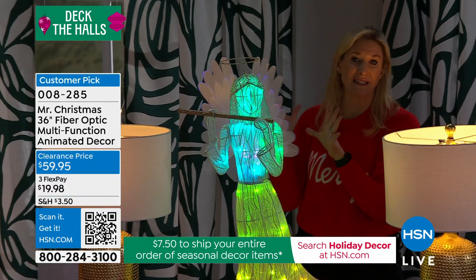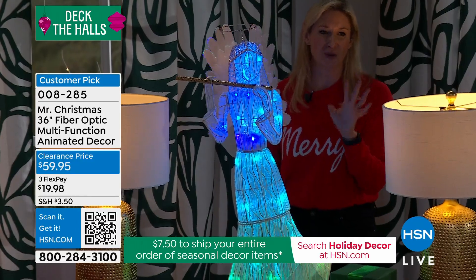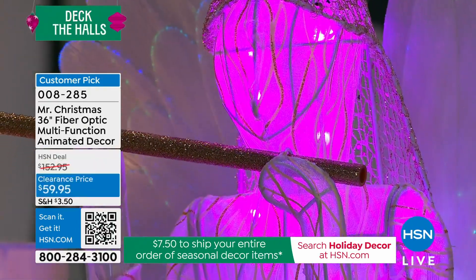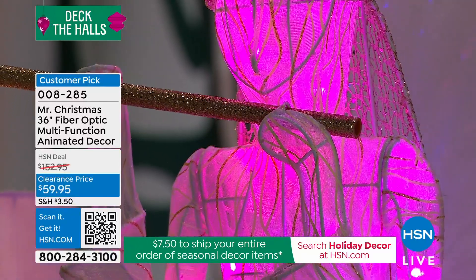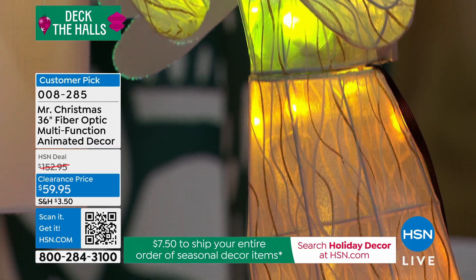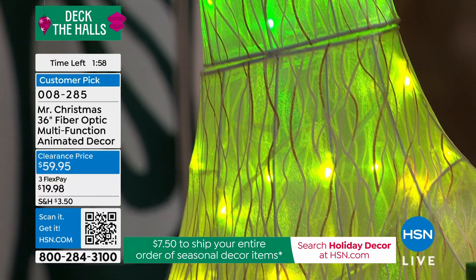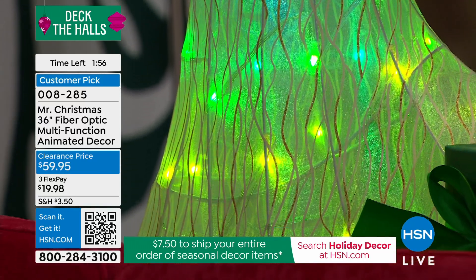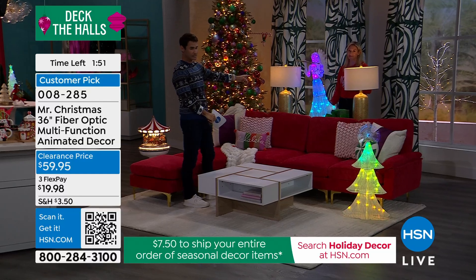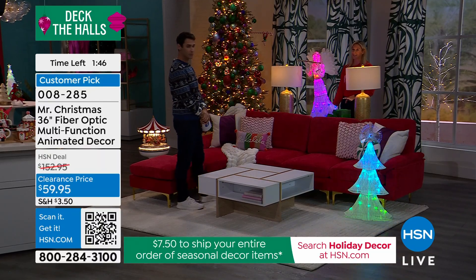Thousands of points of fiber optic light throughout these wings. The workmanship that goes into creating something like this is unbelievable — she is truly a showstopper piece. We had her on our house last year and my son said, when I took her down, 'Mommy, where is the angel who protects our house?' That's how it feels. It's really this ethereal feeling — so transformative. And this piece, particularly the angel, doesn't necessarily have to be just for the holiday season.